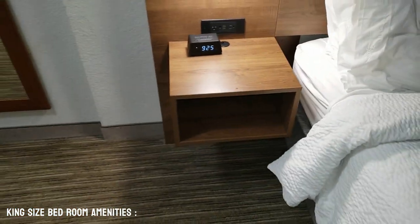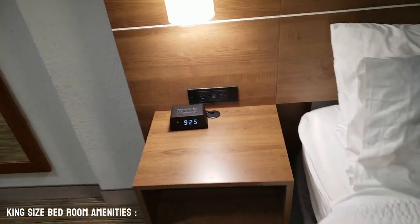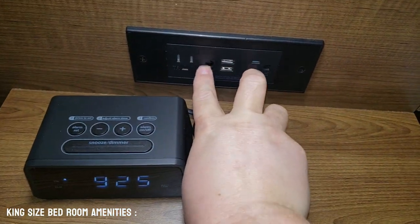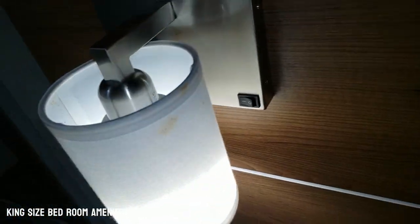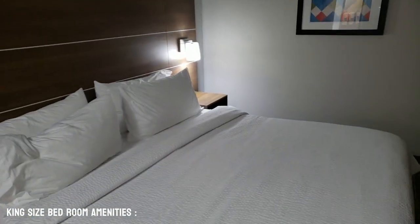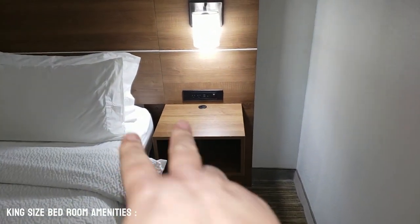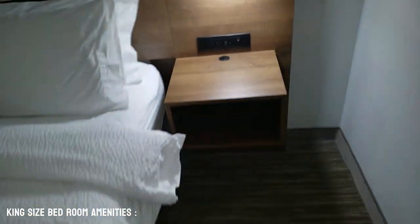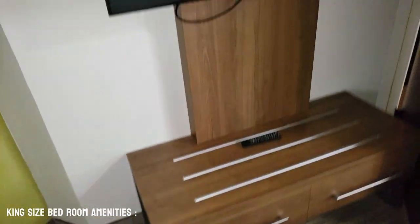We have the floating nightstands on either side. This one has an alarm clock and two power plugs and two USBs. Night side lamps on either side of the bed. This one actually has two windows here in the room, which is pretty cool. We have two more plugs on this side with two more USBs, so you can basically bring all your electronics from home, which is pretty awesome.